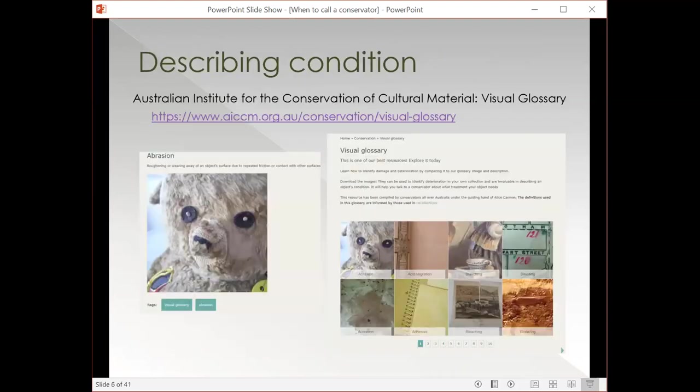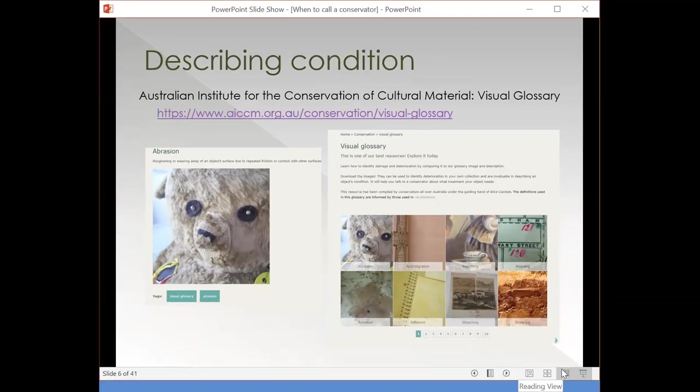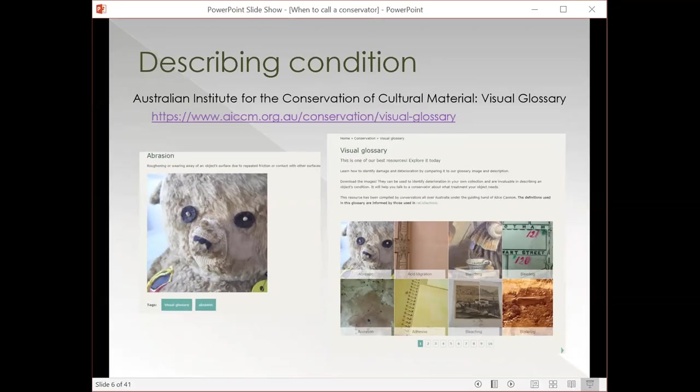Another great resource for describing condition is the Australian Institute for Conservation of Cultural Material's visual glossary. It's a really nice tool because you can go through and find the term you think is appropriate to the damage you're seeing, and then confirm that it is indeed what you're meaning to call it — more than just a written glossary you have to read and interpret, it has actual illustrations of a variety of different damage terminology. I find it very useful, and it's nice that it's available on the web.